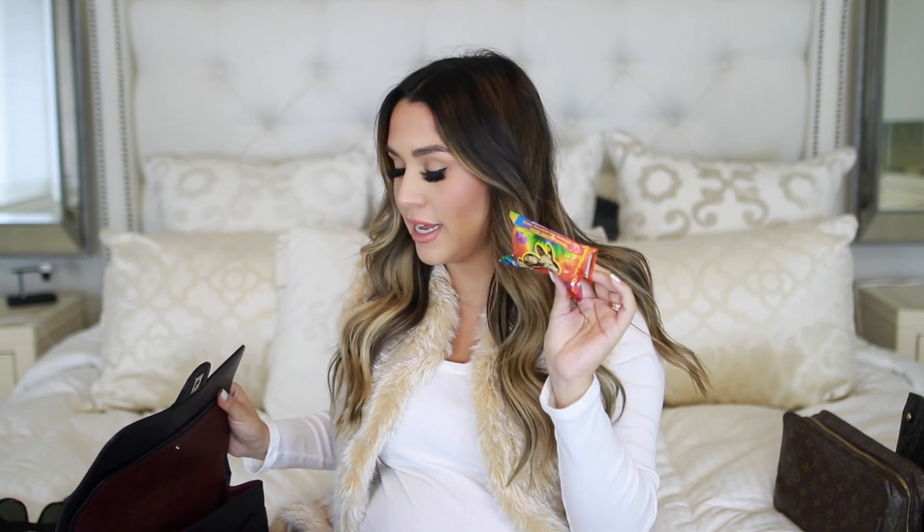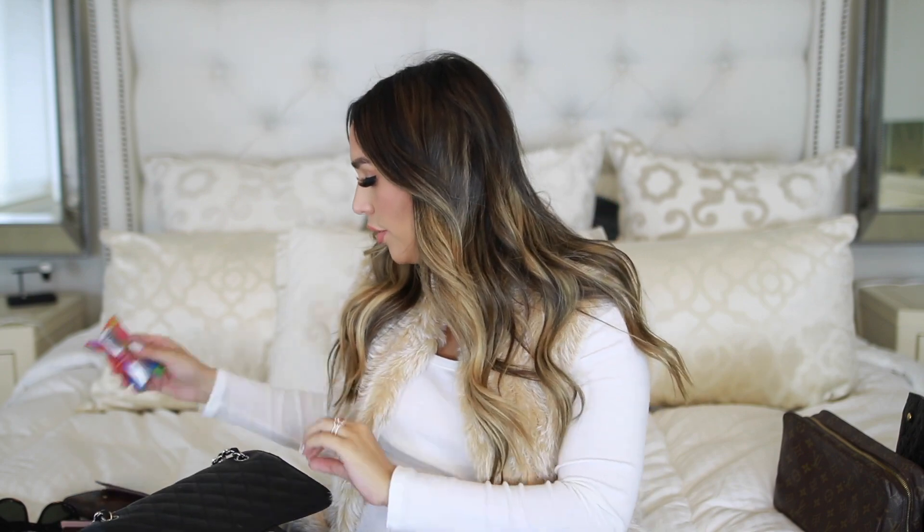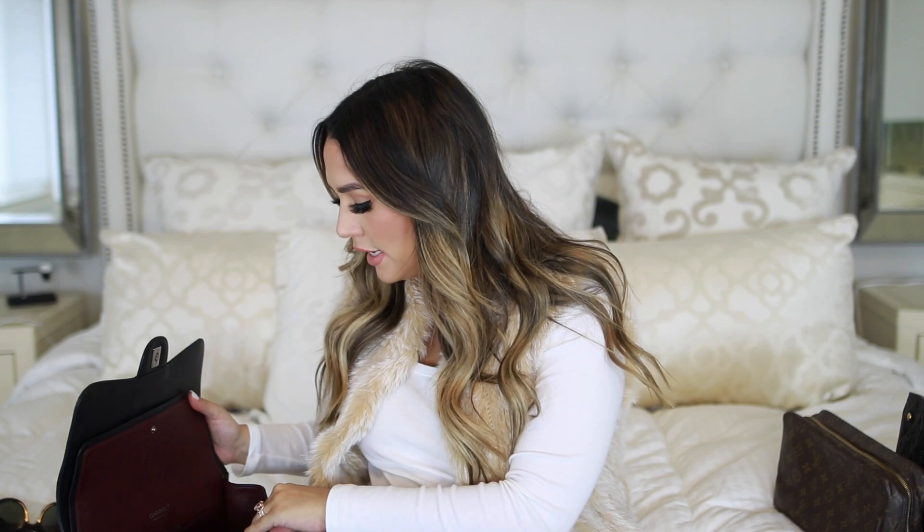I have some snacks — these are the Annie's little bunny grams. When you are pregnant, sometimes you can get nauseous or really hungry. So I always keep either a little bar or a tiny snack in my purse, just in case for when we're out and about. I always bring something and always bring water, but it's nice to have a little pre-made snack like that.